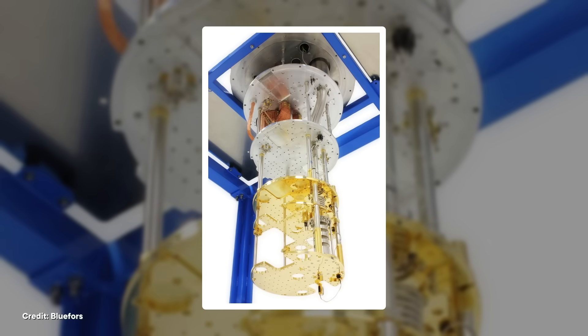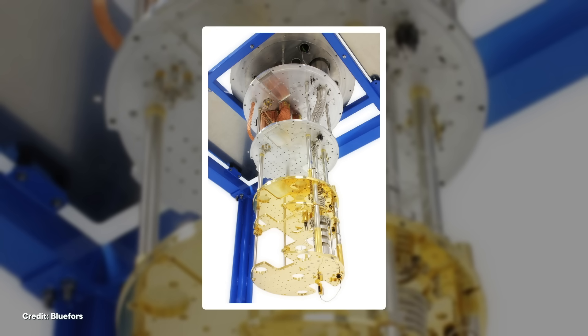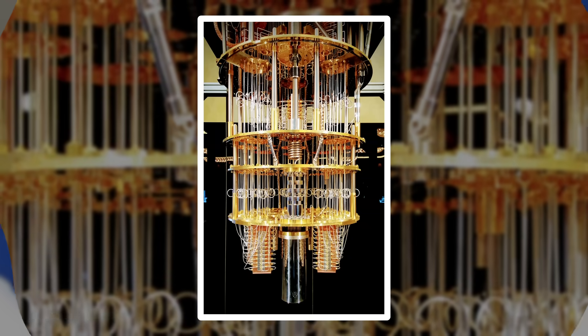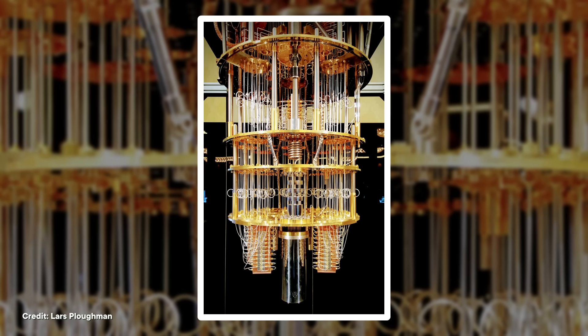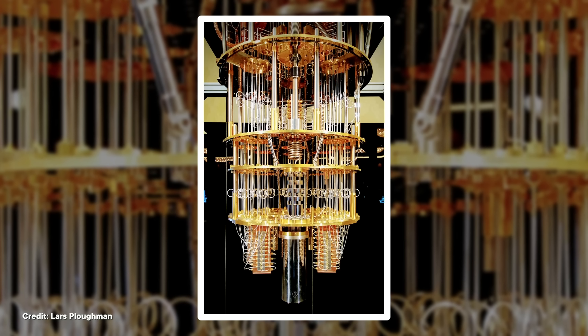As for that tiered chandelier-y shape, with each layer you get more cooling. The top layer is pretty close to room temperature, but the bottom layer is just a fraction of a degree above absolute zero — so that's where you put the quantum chip. Meanwhile, all the wires you see sticking out of things are there to control input and output signals to and from the qubits, to actually do computations.